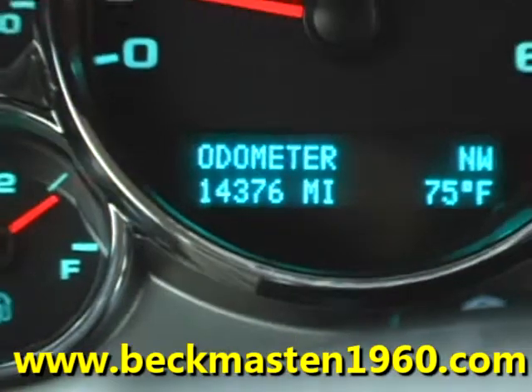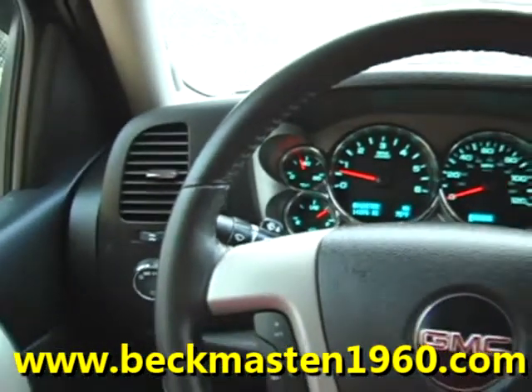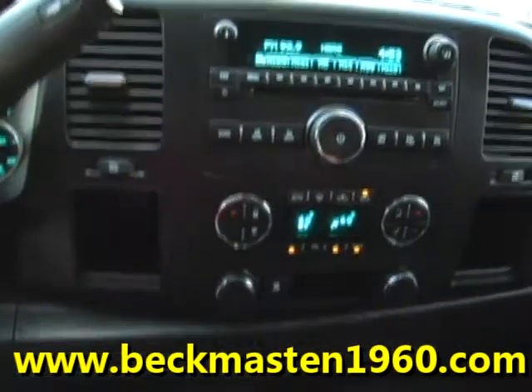Now folks, it has only 14,000 miles and features steering wheel controls, a CD player, and dual AC controls.